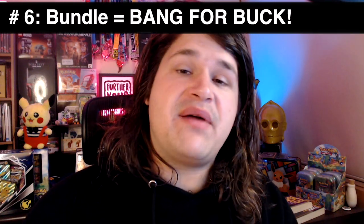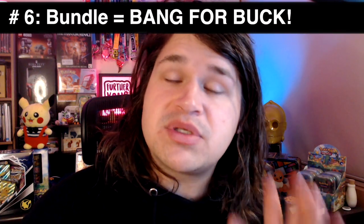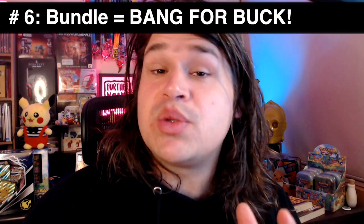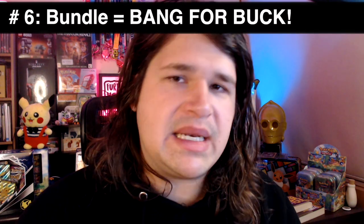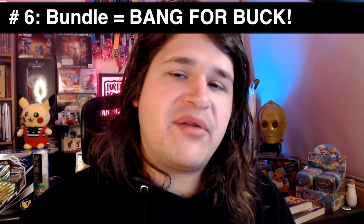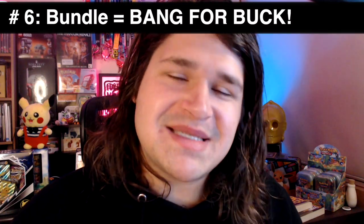Tip number six: bundle items for better value. Rather than selling one book by one author for ten dollars, see if you can sell three books by that author for twenty or twenty-five dollars. It might be the same postage or it might not — take that into account — but the better bang for buck you can provide, the more likely customers are to purchase.